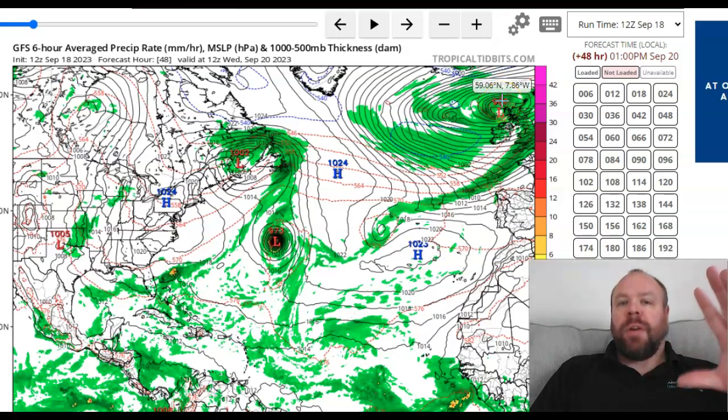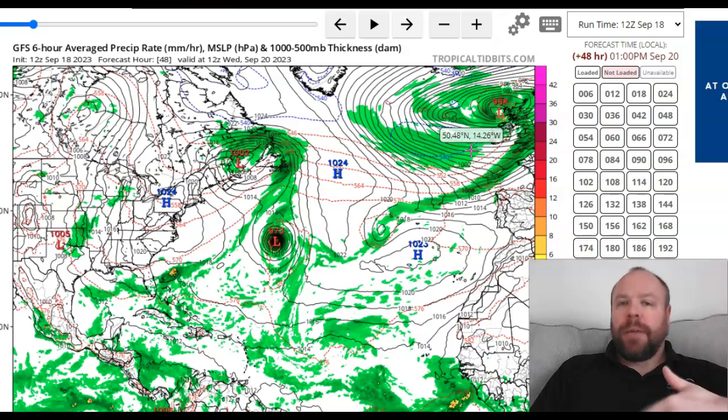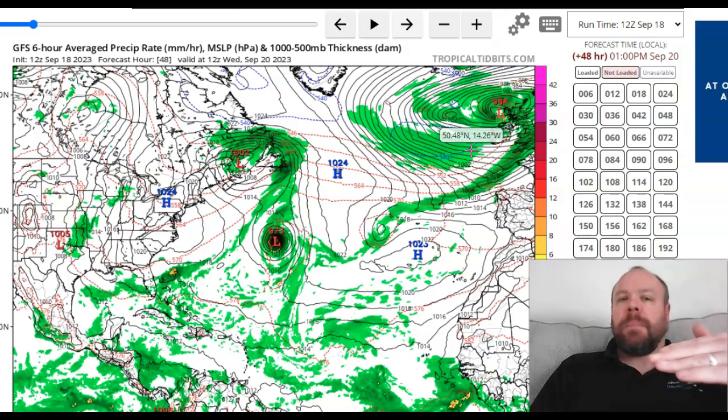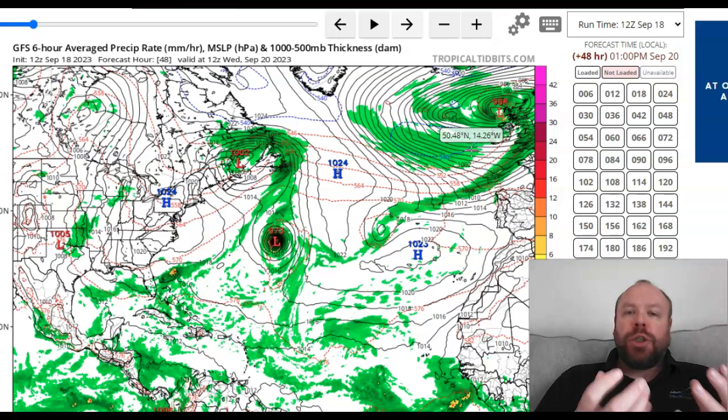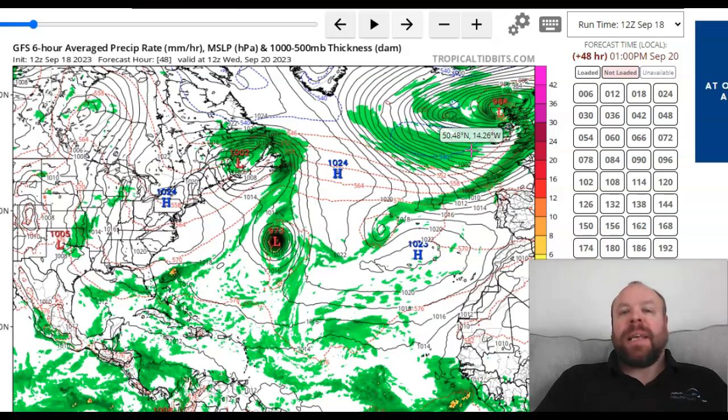Lee is now in control of our weather, bringing all sorts of heavy persistent rain, blustery winds, and also increased temperature. We've seen a remarkable rise in temperature as that Monday night, Tuesday morning system exited the playing field. In came Lee, and of course it had a lot of warm, moist, juicy air that came in across Ireland and into the British Isles during the second half of yesterday. I'll show you the rise in temperature in just a second.